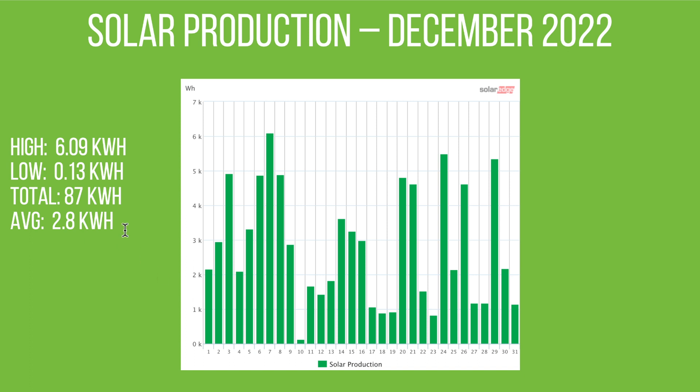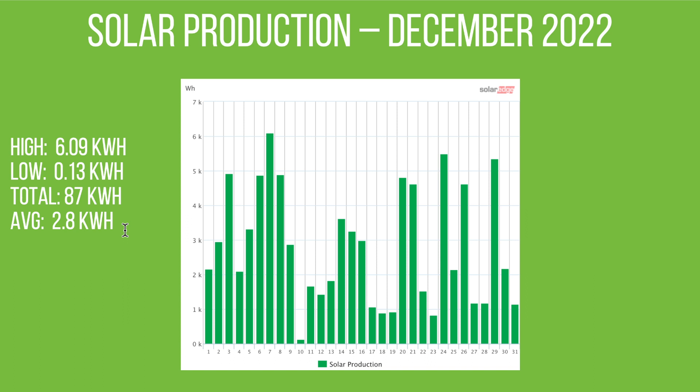Total production in December was just 87 kilowatt hours, with an average daily production of 2.8 kWh. Putting that into context for 2022, since we had the panels installed in April, you can see it's following that curve downwards into the winter, and it's really low. We're not expecting much more for January either.